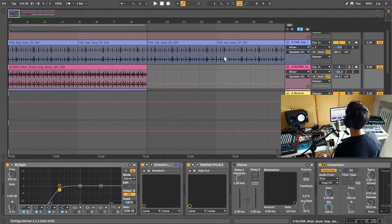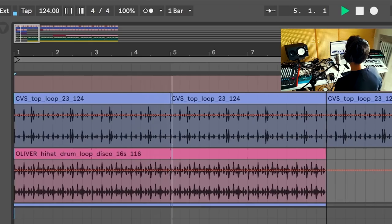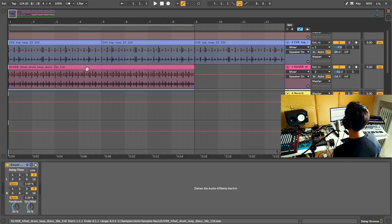I welcome you to my little home studio here in Munich and today I'm going to show you a little trick that I use when building beats in Ableton. I normally go to my Splice folder and grab some loop I start with together with a kick. Then I grab the next loop and they don't fit together rhythmically, as you can hear.